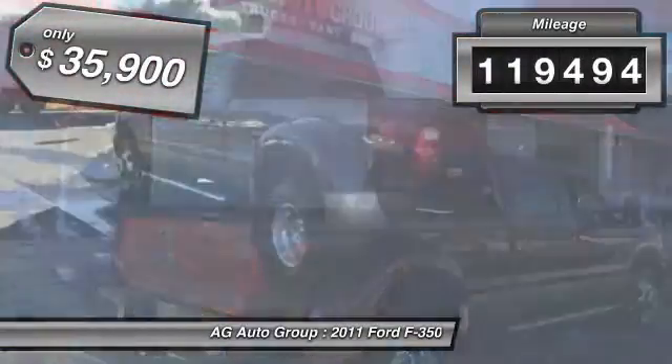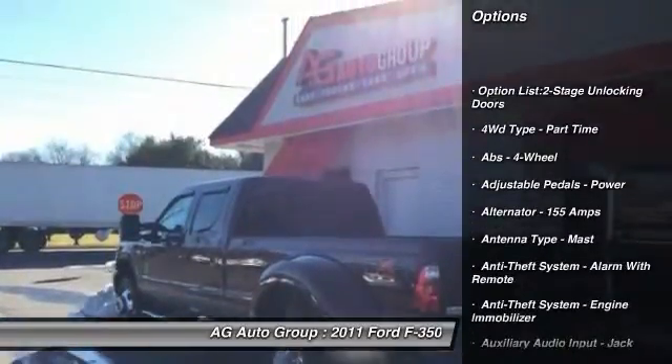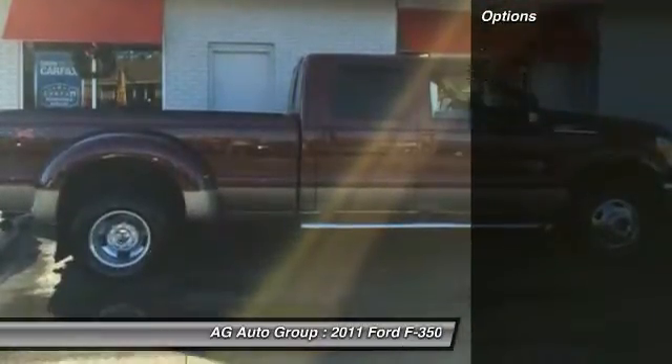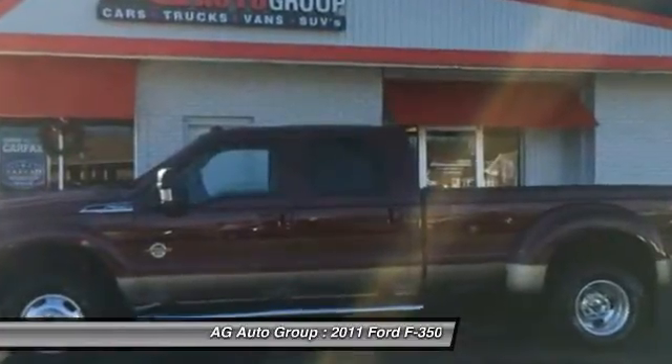This vehicle has less than 120,000 miles and is priced below $40,000. Here are some of this vehicle's great options: keyless entry, power steering, cruise control, AM-FM stereo radio, child safety locks.